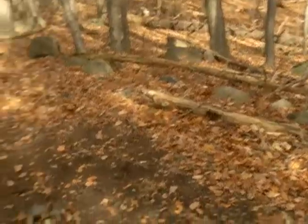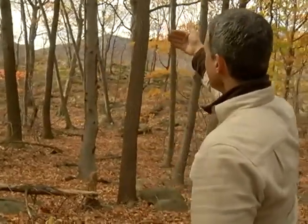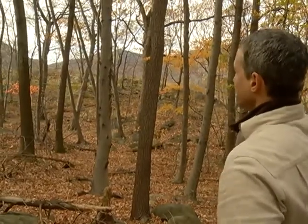Survival situations are presented to us in many different ways. It's really that awareness of self — what am I capable of, what do I truly know? The more skills you learn, the less dependent you are on gear, just as our ancestors. If you go out there with nothing, it's okay because you have everything.